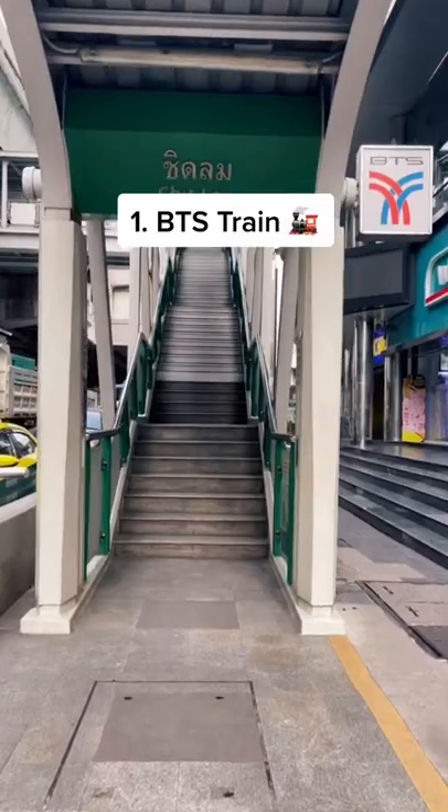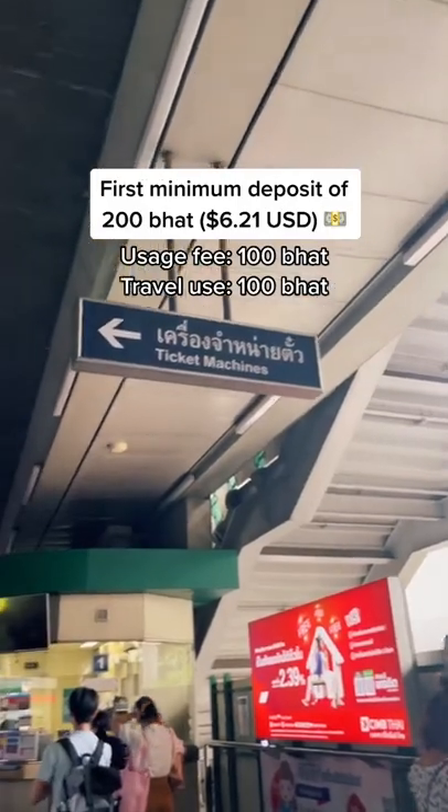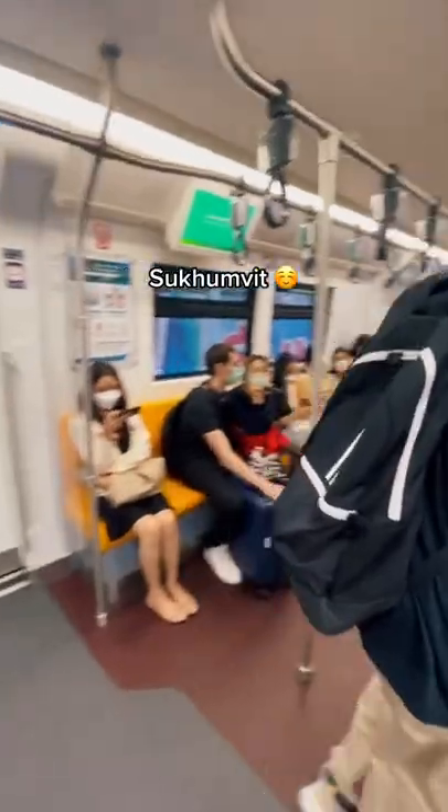First, you want to get the Rabbit Card to hop on the BTS train. There's a minimum of 200 baht deposit the first time — 100 for the usage fee and 100 to travel. Or you can get a single ride each time. Super convenient if you're along the line, and there's AC.